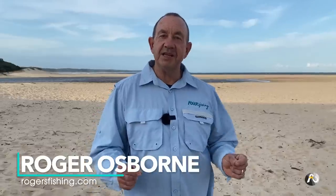How I choose a location for beach fishing. Hi, my name is Roger Osborne and in today's video I'm going to explain the process that I go through in deciding where I'm going to go beach fishing on a particular day.